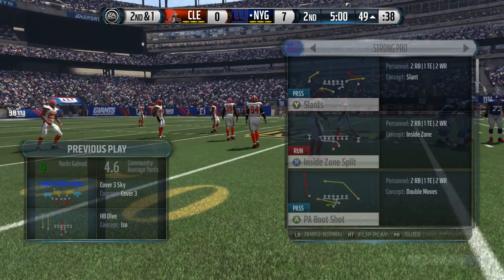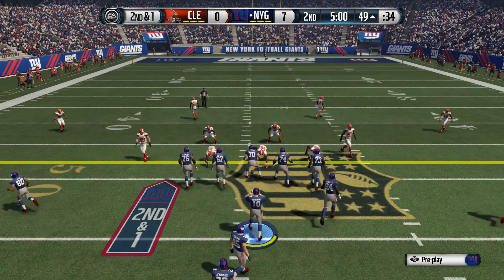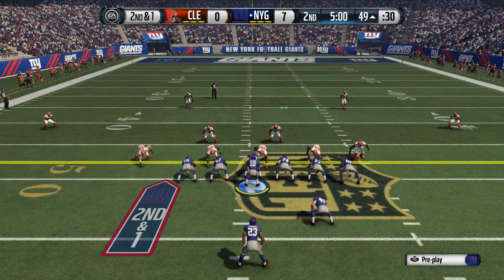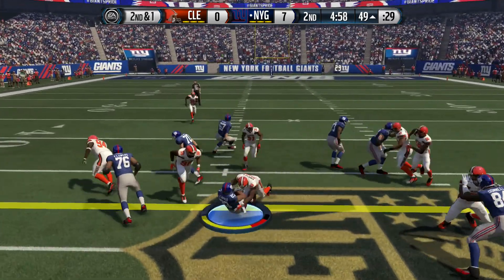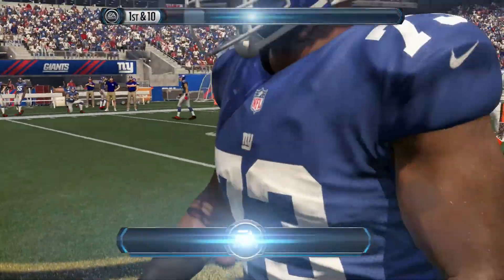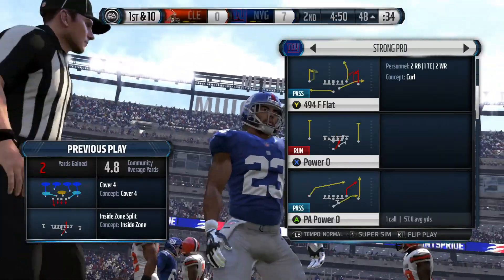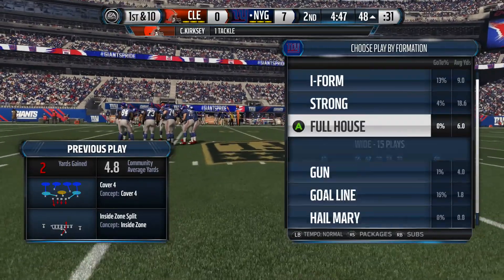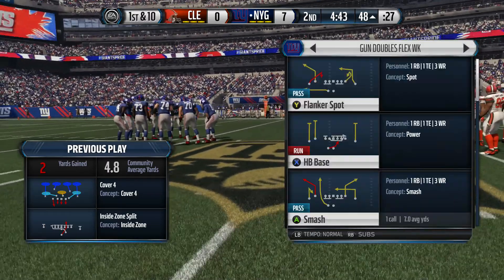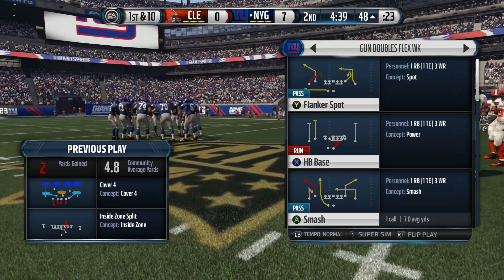We're going to go ahead and get this first down and do a run play. The second quarter is underway with this snap. The Giants have stayed with the run game today and it's been a big part of their game plan. Jennings has been leading the charge on this front field. They've done it many ways — power runs, going outside, going inside, draw plays. Everything is working for this running game today and it's been impressive to watch.